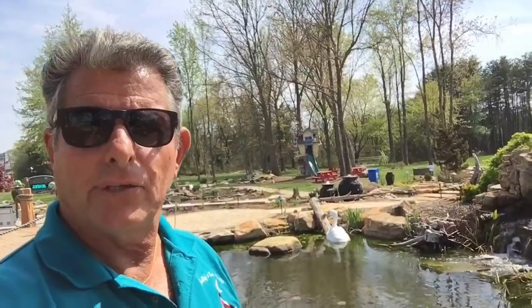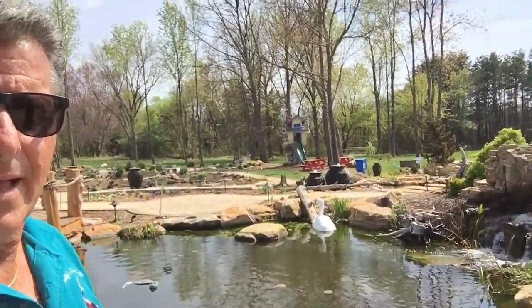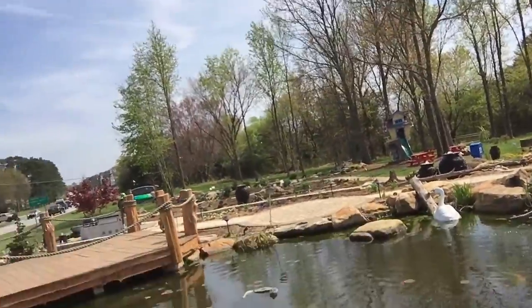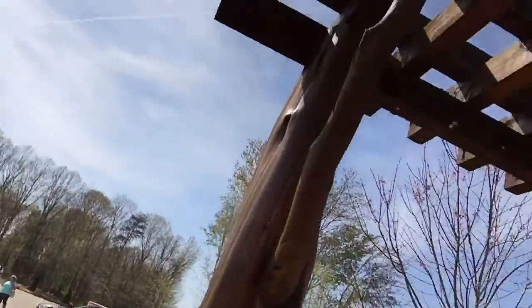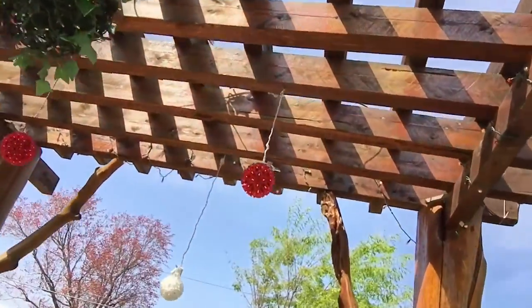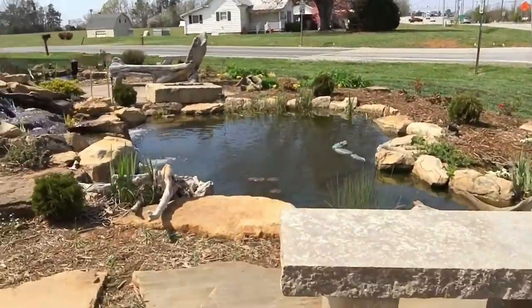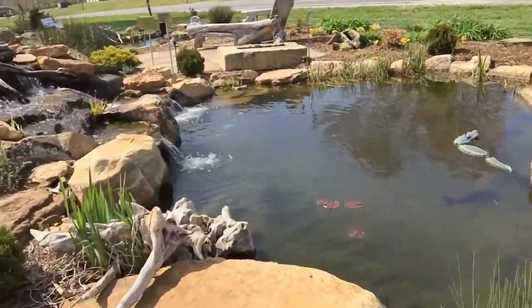You can just see that you'd have a good time swimming in this pond. The concrete benches are nice.